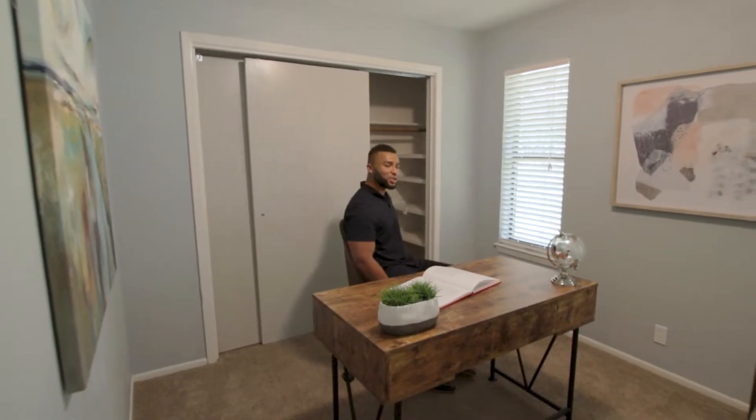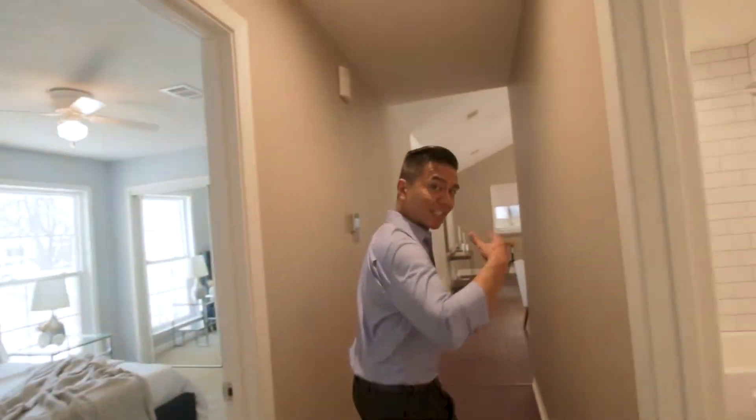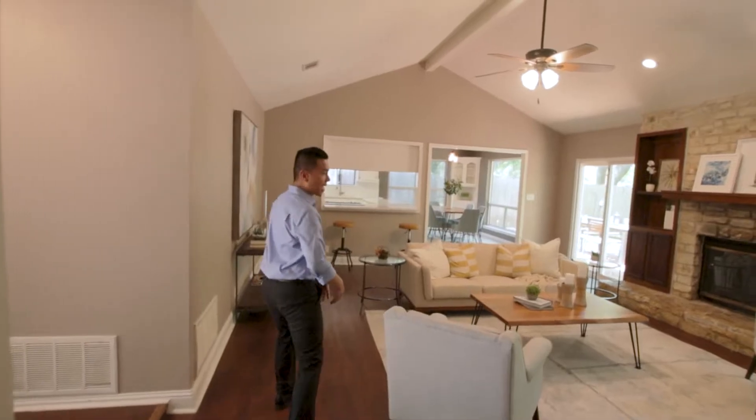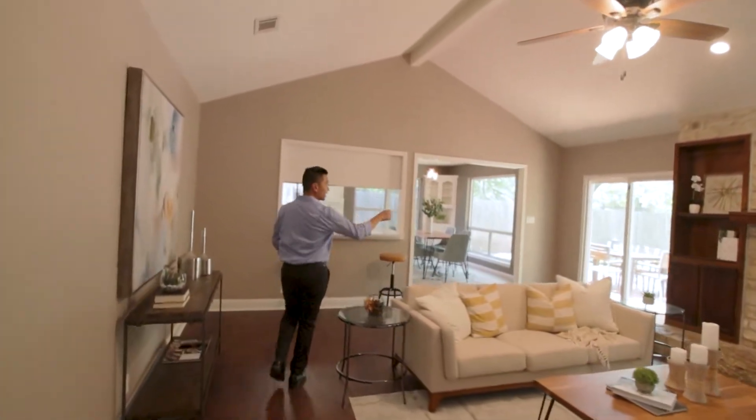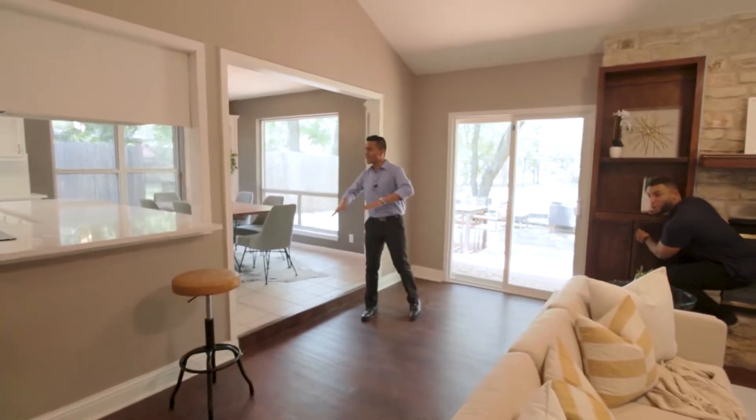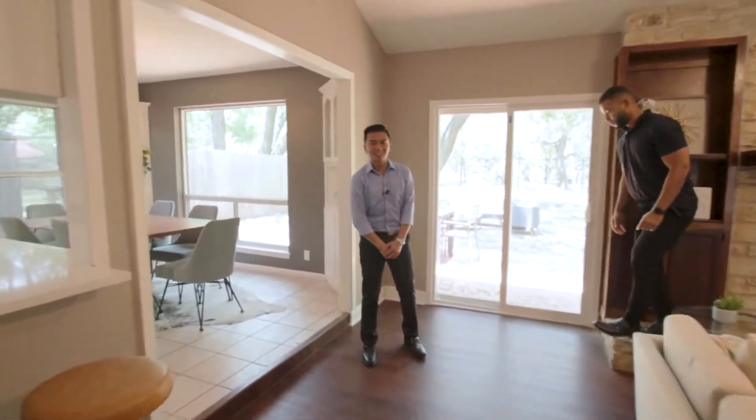Jay, can you show them the kitchen and the backyard? Let's go take a look at the living space. As you've seen, it's completely remodeled. You got the living room, nice built-in shelving, silestone counters, stainless steel appliances. Check out the kitchen and living space.